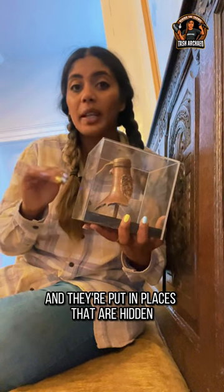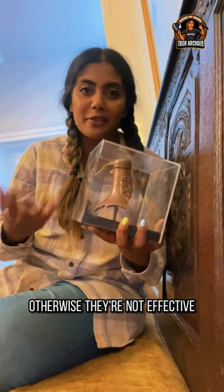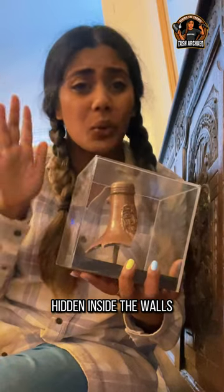They're sealed up and put in places that are hidden. The idea is that they have to be hidden, otherwise they're not effective. You see them placed in windowsills, fireplaces, floorboards, and hidden inside the walls.